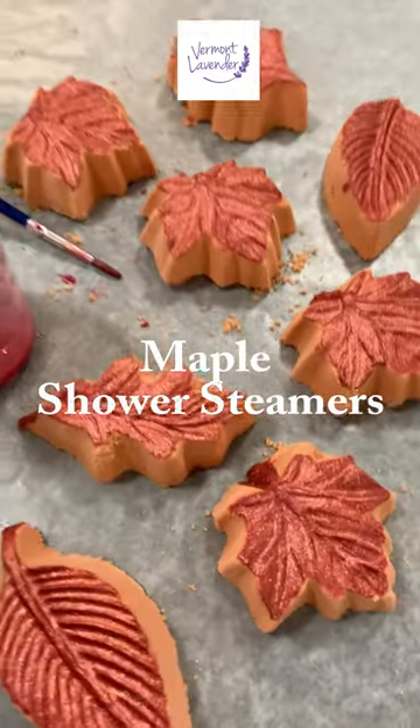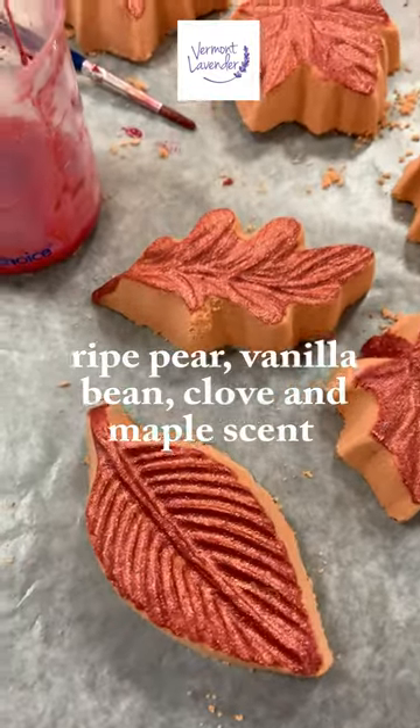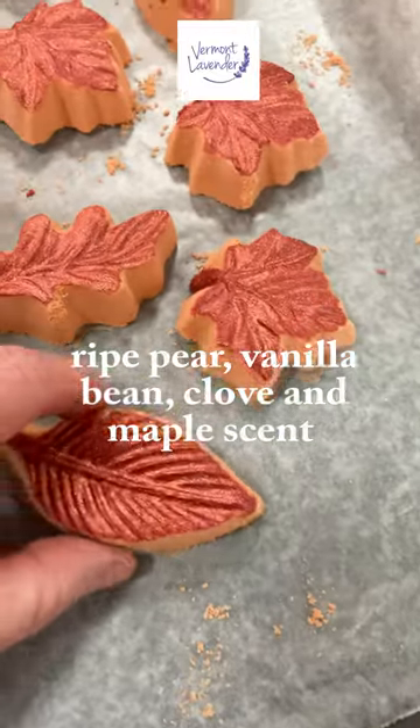Hey, this is Diane from Vermont Lavender and these are the new shower steamers. So this right here is a maple,